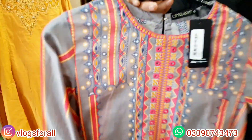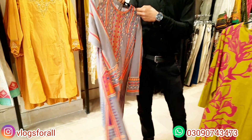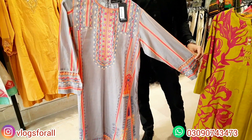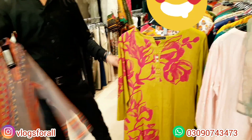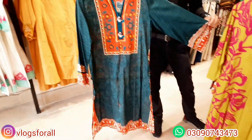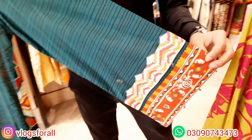Next one has embroidery on the neckline with a little mirror work, in the $2,000 range. Next one is in the $2,000 range — a very bright color. The neckline has some buttons attached and there is some embroidery on the sleeves.